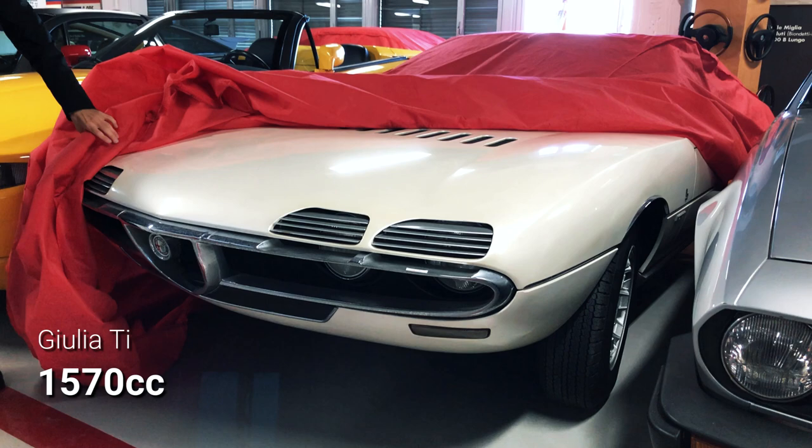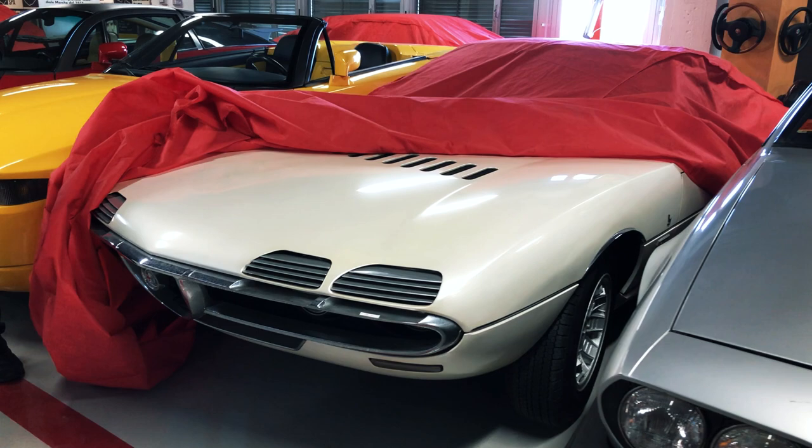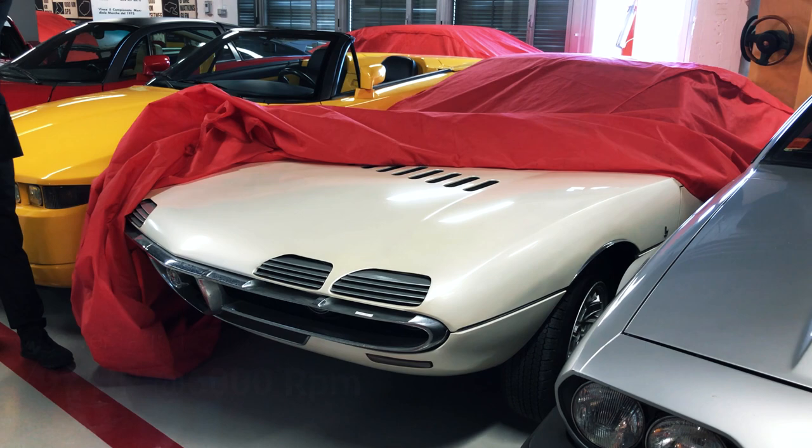The result was a sleek vision for the future that promised speed way beyond what the installed power plant could provide, as both show cars were equipped with the base Giulia Ti 1.6-liter engine. While that was already more than enough for sitting on a turntable, it was clear to everyone at Alfa Romeo that an eventual production model needed a powertrain just as exotic as Bertone's bold exterior design.